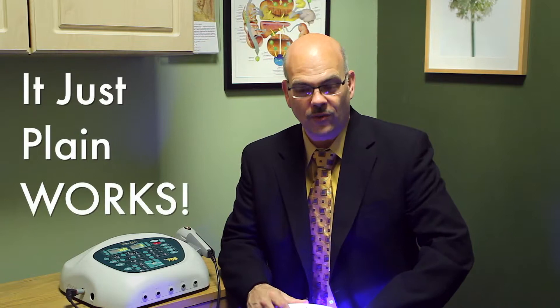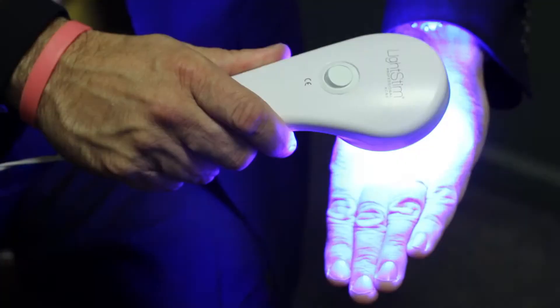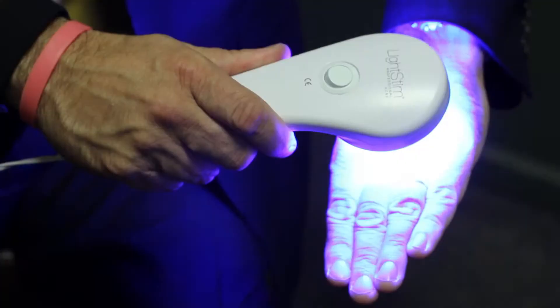They've done tons of studies with this involving Nobel Prize winning medical doctors, and it simply just plain works. It's fantastic on people that have acne conditions, rosacea, and the red laser works great on psoriasis, eczema, anything like that.